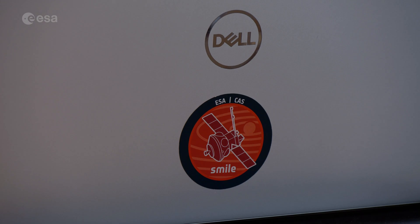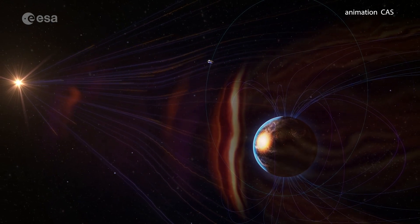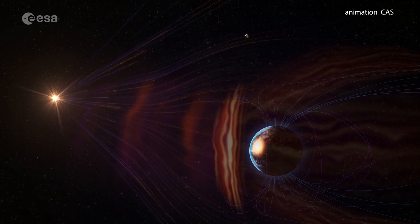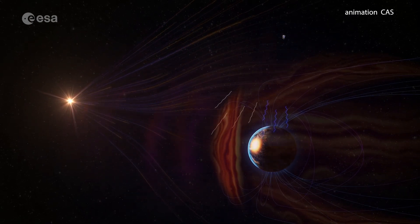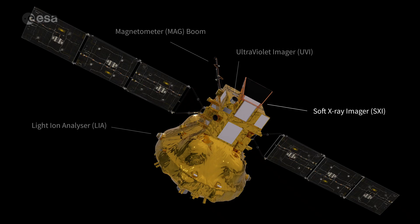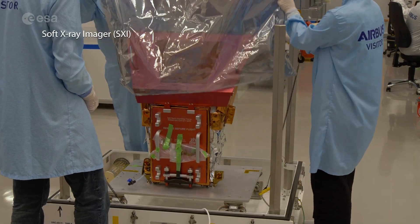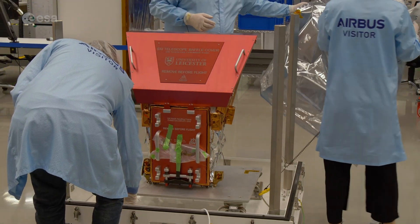What makes SMILE even more special is that we have two imagers on board, and this is the first time that this is being done for these kinds of missions. With these two instruments, we image the magnetosphere in different wavelengths. And for the first time, we will do this also in X-rays, which are emitted when the solar wind interacts with the magnetosphere. We'll try to image these X-rays with an instrument called the Soft X-ray Imager, which has a wide field of view, so we can see the global view of these features inside the magnetosphere that are part of our environment.